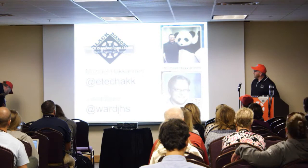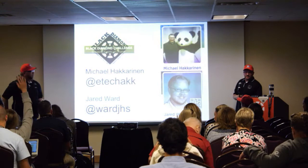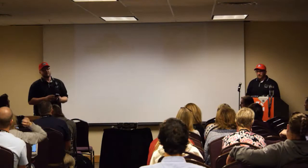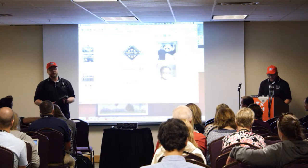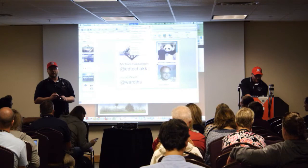Our deployment right now — the question is, are we only working with secondary? The answer is yes. Right now our implementation is grades six through twelve. We do have some of our team writing proposals to go K through six so we can work with our elementaries as well — it's coming, just hasn't happened yet.